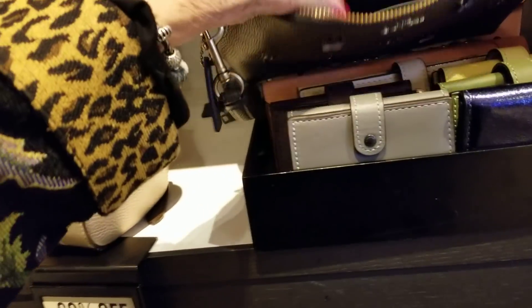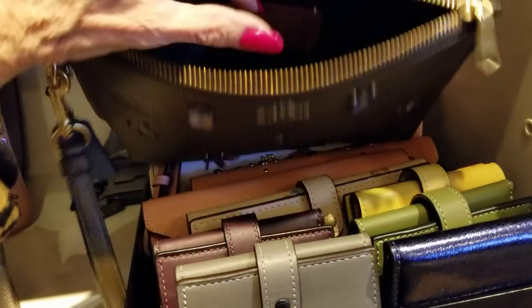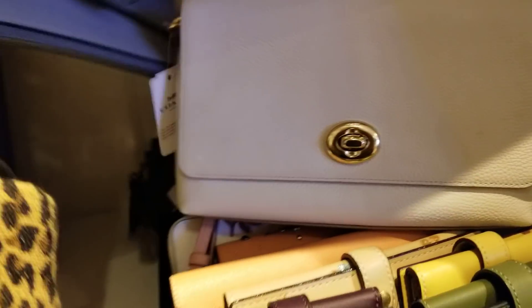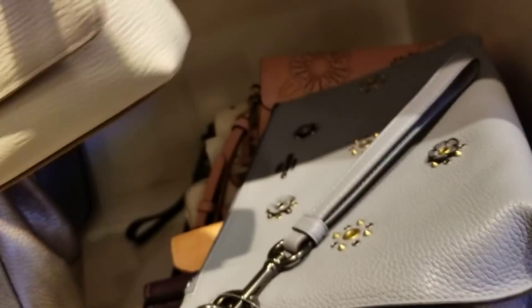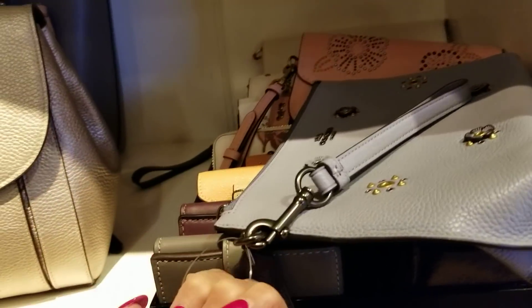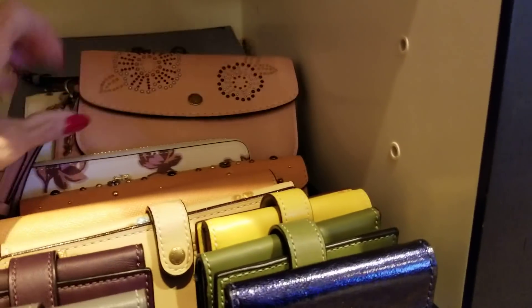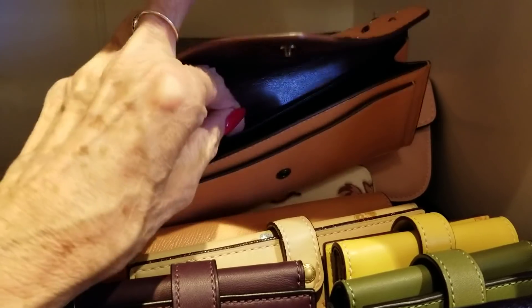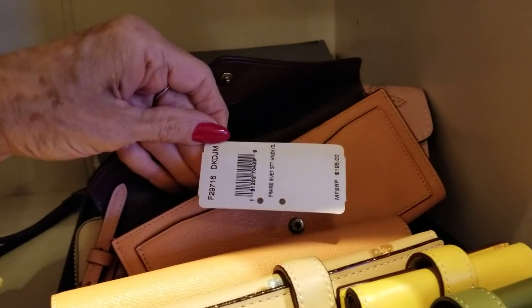If you bring your receipt in and they go down lower, generally they'll honor the price. Can't find the price on that today. There's one with a price — this little bag here is $195, the pebbled crossbody. Really soft, nice, lightweight. And this is $195 for the prairie rivet, rivets and flowers. There's a prairie rivet billfold, and that one is $195.